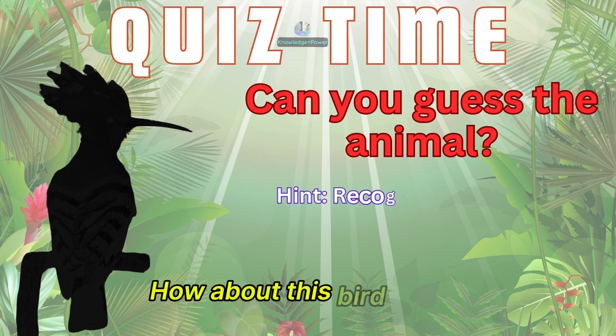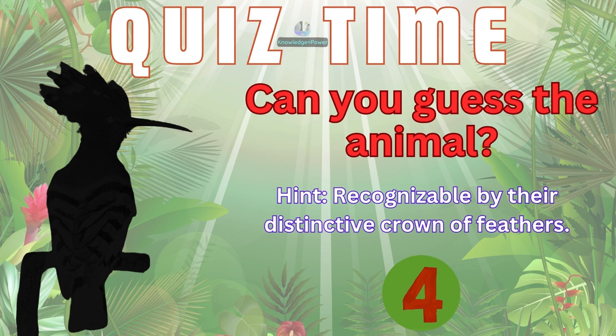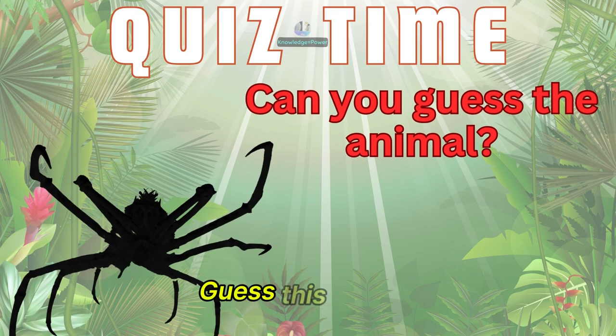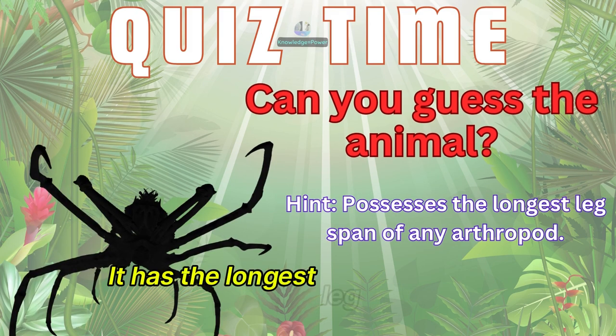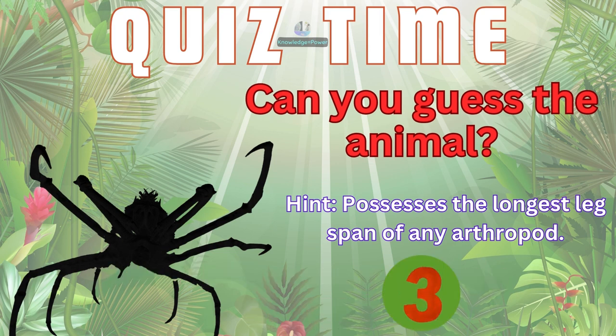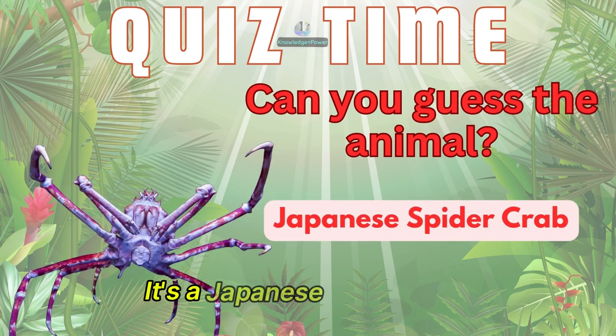How about this bird that is recognizable by their distinctive crown of feathers? It's the hoopoe. Guess this animal — it has the longest leg span of any arthropod. It's a Japanese spider crab.